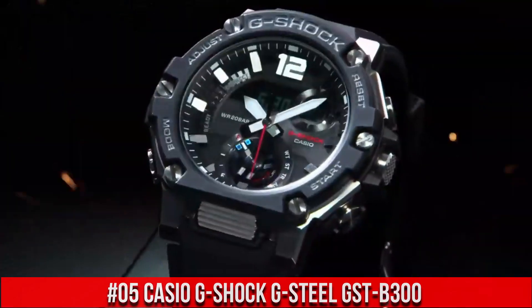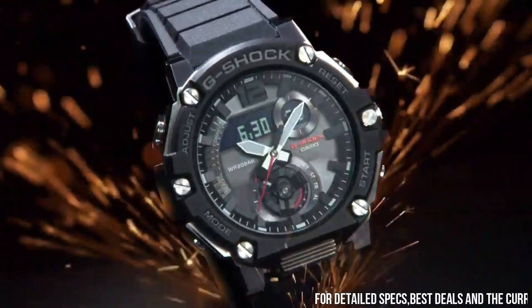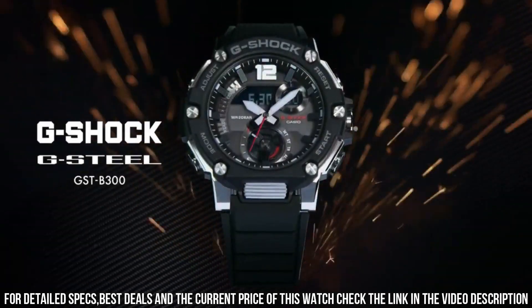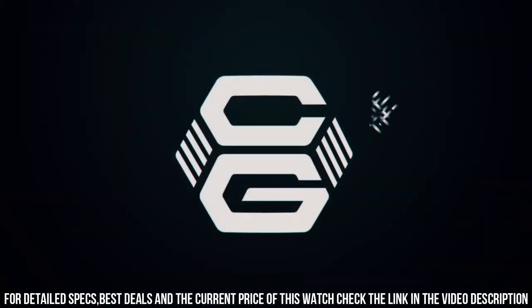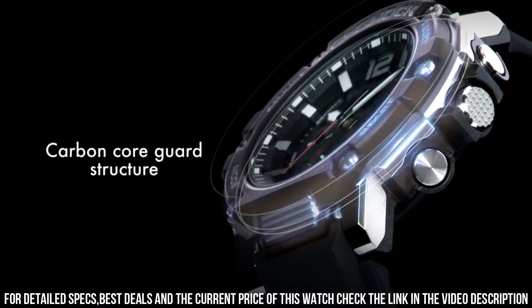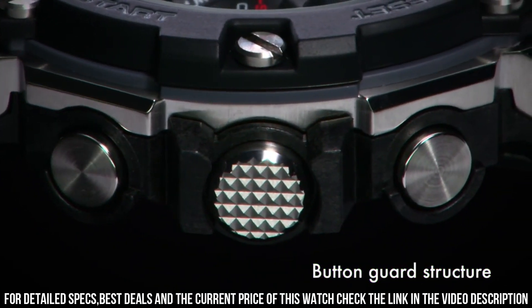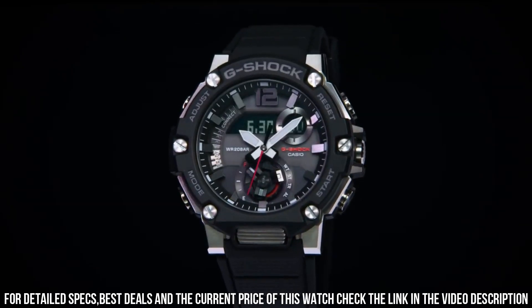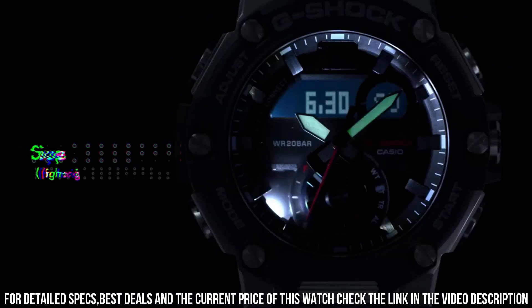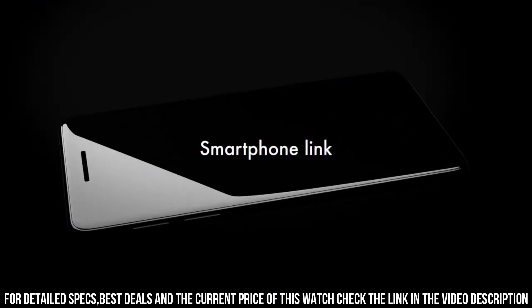Number 5: Casio G-Shock G-Steel GST-B300 — wow, what a great piece, worth every penny. Men's GST-B300-1A Analog Digital Watch. Size of case: 51 by 50 by 14.5 millimeters. Total weight: 91 grams. Shock resistant with carbon core guard structure. Mineral glass. Neobrite. Case bezel material: carbon and stainless steel. 200 meter water resistance.